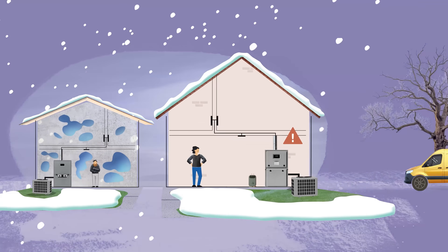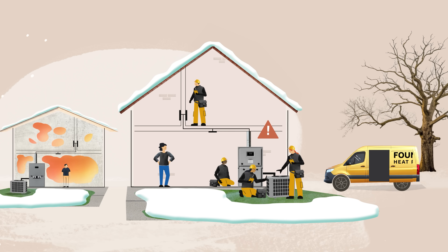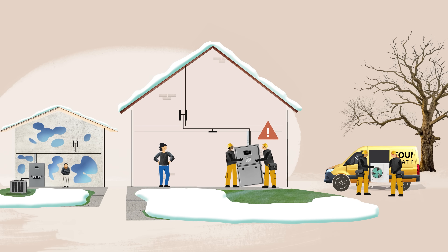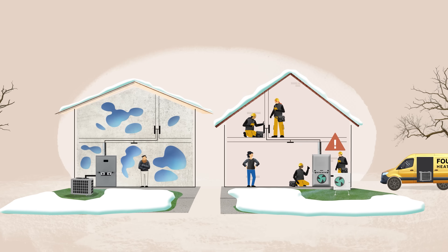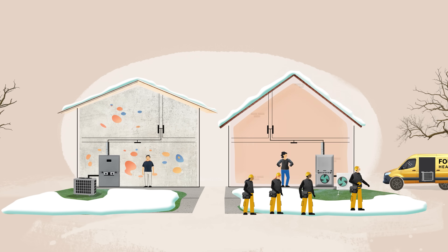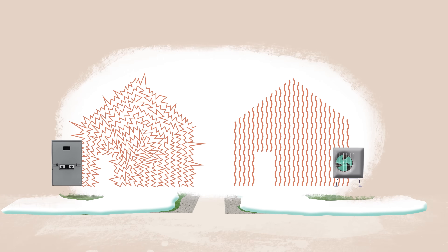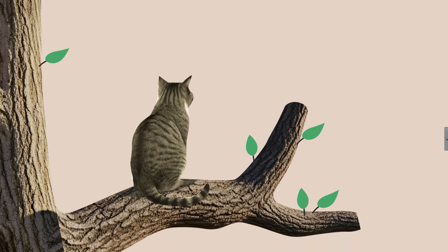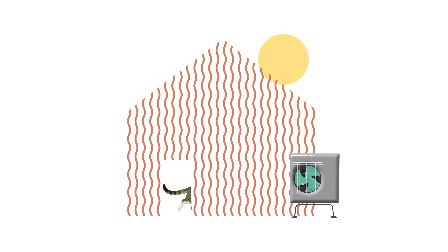While furnace swaps are quick and easy, heat pumps require more time and skill to install properly. But in the end, a high-quality, right-sized heat pump can lead to less maintenance, cleaner air, and better comfort throughout the house. Replacing HVAC isn't just about heating and cooling — it's an opportunity to create a comfortable and safe place for your family. A feel-good home.